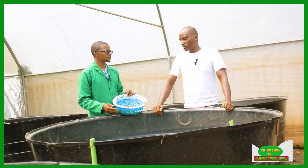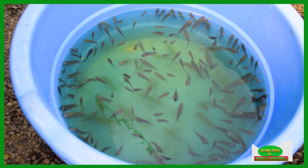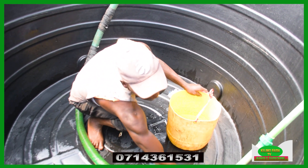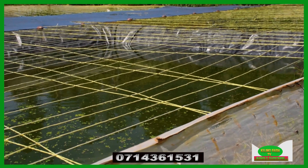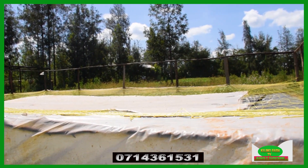Was this aquaponics project started for additional benefits or as a commercial venture? We do fingerling production — we have a hatchery where we produce the fingerlings. What you're seeing here are nurseries where we nurture the larvae into fingerlings. Some we use to stock our ponds, others we sell. Although we've been experiencing challenges with high mortality rates and slow production, we appreciate that we are learning and very soon we will be big producers of quality fingerlings.